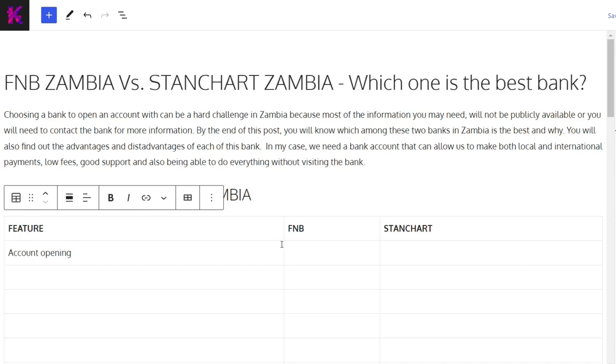For Standard Chartered, you don't need someone with an existing account, and you actually don't need to visit the bank to open an account. All you need to do is simply download the app on your phone and create an account there. The account will be opened and they deliver your card to your place within two weeks. We're now in 2023 almost entering 2024 — the days where you have to visit the bank to do everything are over. Standard Chartered wins here.